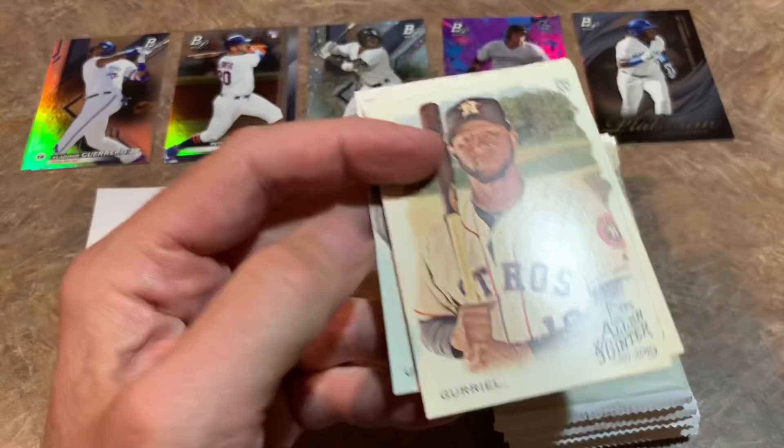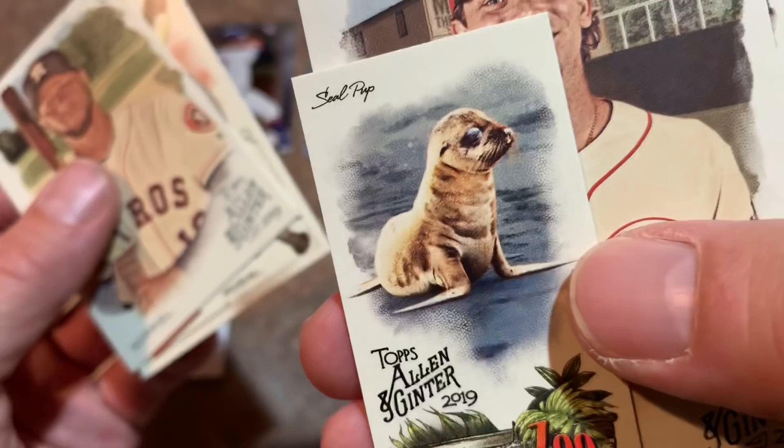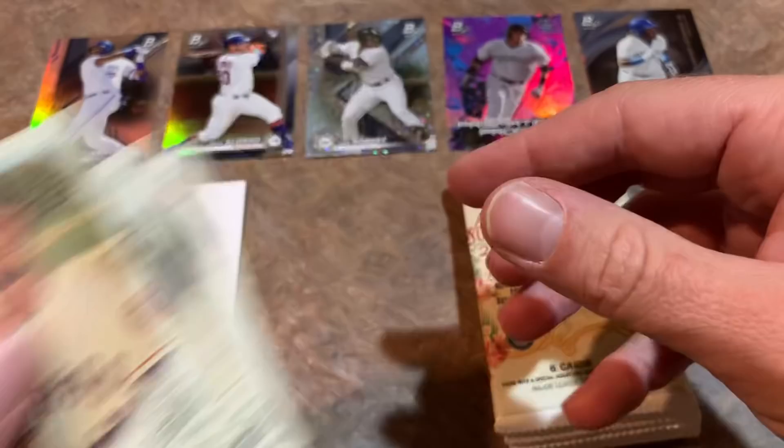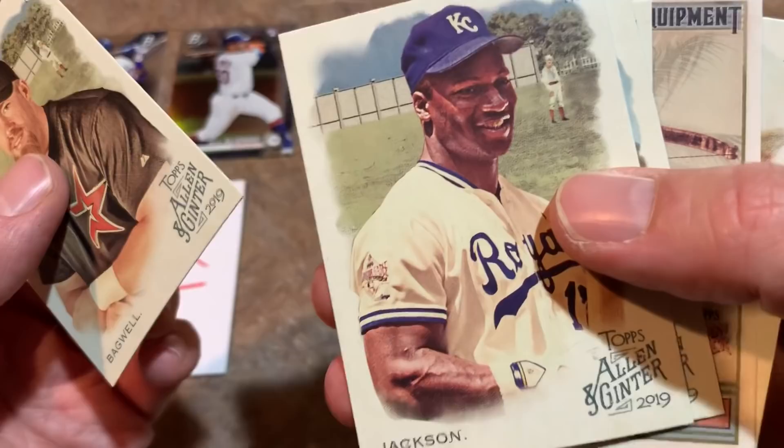Pack number two from Allen and Ginter: Yuli Gurriel leading things off, then Ronald Acuna Jr. second year card — good enough for my maybe pile. We also have Scooter Gennett and Luis Urias rookie card to finish off pack two.